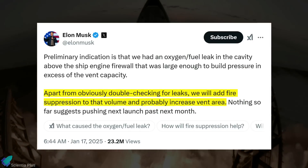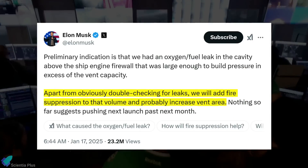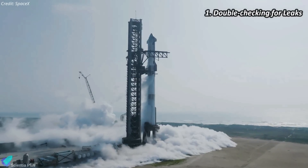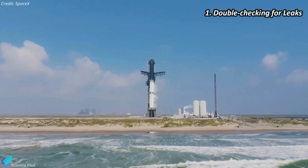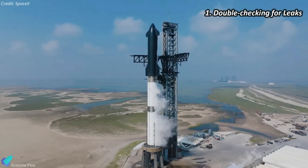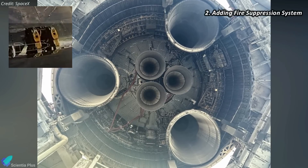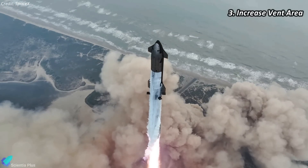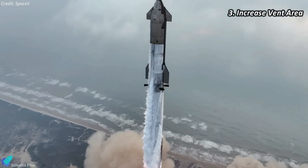To prevent similar incidents in the future, SpaceX has outlined a series of corrective measures aimed at improving Starship's design and operational safety. They plan to enhance inspection protocols to identify potential leaks in propellant plumbing or engine hardware before launches. Fire suppression mechanisms will be added to the engine firewall cavity to prevent the spread of flames in the event of leaks. Vent area will also be increased to accommodate larger pressure releases without compromising structural integrity.